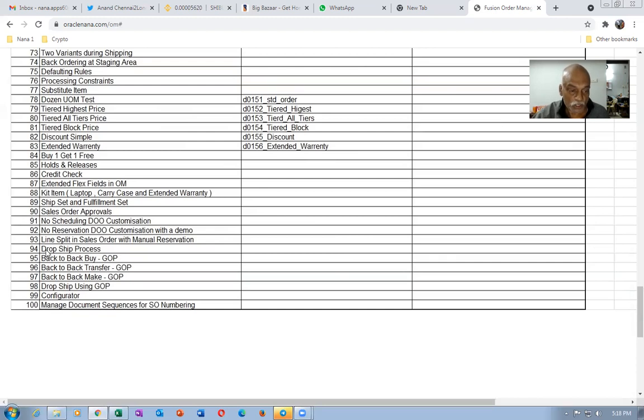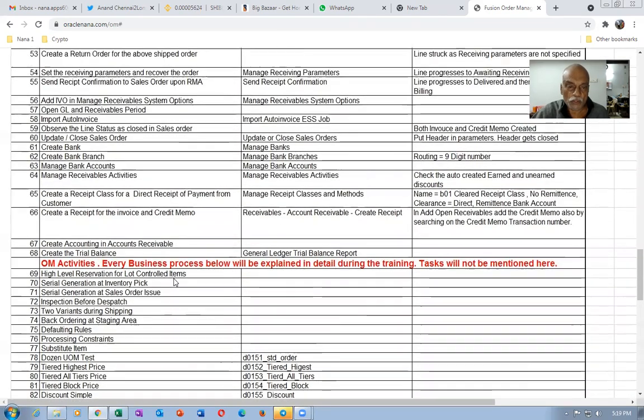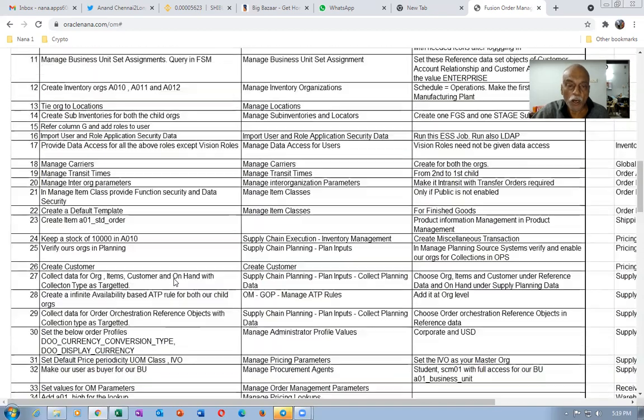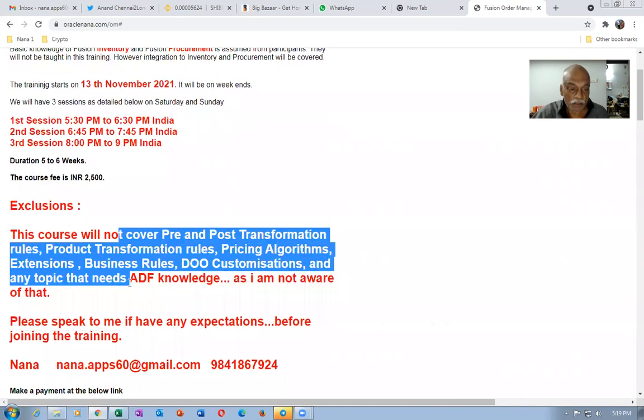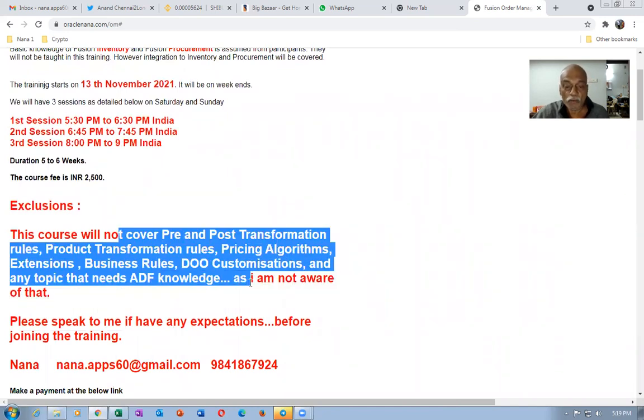The drop-ship process will be taught both without a GOP and with the GOP. In the GOP, we have back-to-back buy, make, and transfer — all will be taught. The configurator will also be covered: how to configure a customer-configured item and interface it to manufacturing. This gives you a very strong foundation, and you will be able to comfortably work on the basics, even though certain advanced concepts are not covered. It is worth the money.